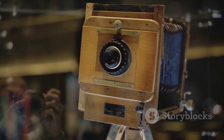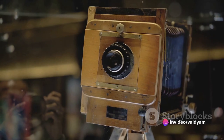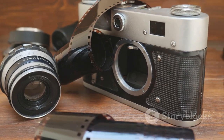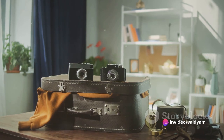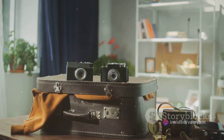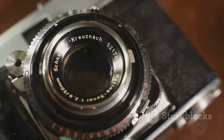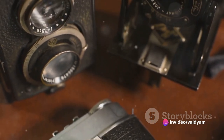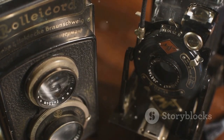The next major milestone came in the mid-1970s, as Kodak, once again leading the charge, introduced the world to the first digital camera. A far cry from today's sleek gadgets, this early digital camera was a bulky device with a resolution of just 0.01 megapixels — but it was a crucial step towards the digital age of photography we're familiar with today. Each of these innovations brought photography closer to the masses, making it a universal language of expression, from film to digital.